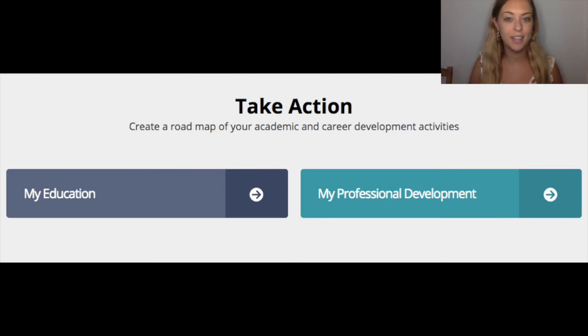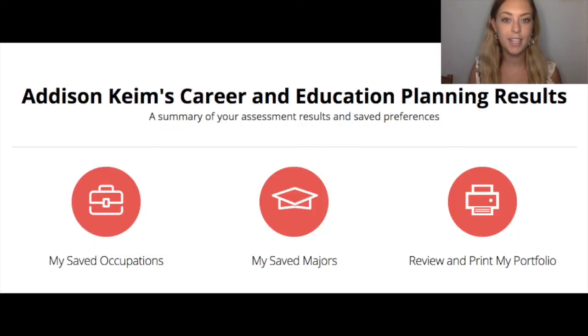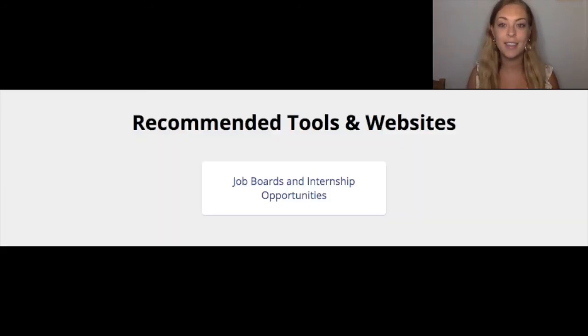Next, you'll have a Take Action section. This is a place where you can document your education, awards, research, campus involvement, internships, jobs, volunteer work, and network contacts. You can document both past and present experiences and include future goals. The Career and Education Planning Results section is where you can easily find any occupations and majors of interest that you have saved. Your assessment results are also stored here, so you can refer to them at any time.